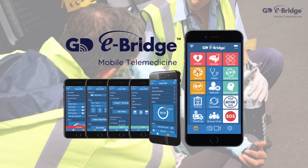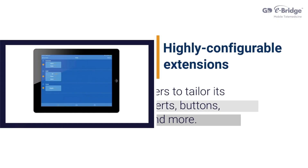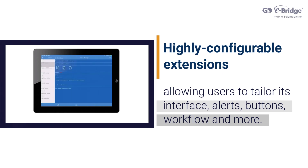That solution is GD's eBridge mobile telemedicine app. It provides highly configurable extensions, allowing users to tailor its interface, alerts, buttons, workflow, and more.